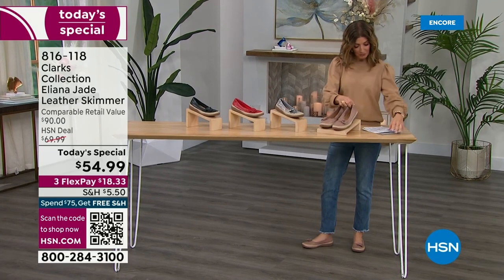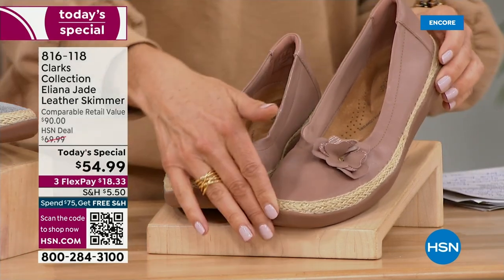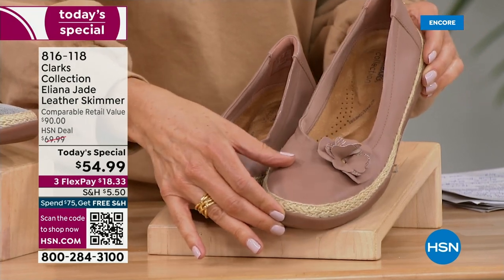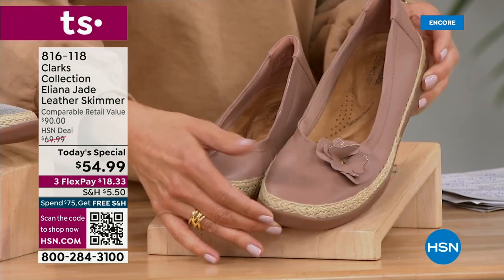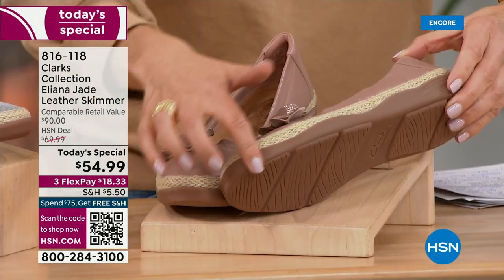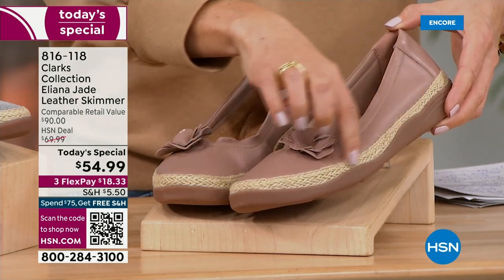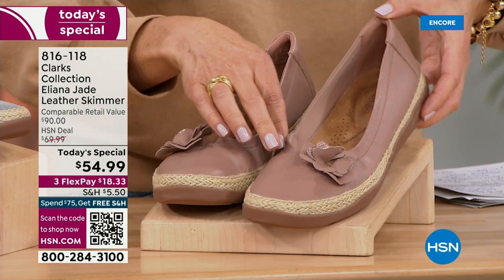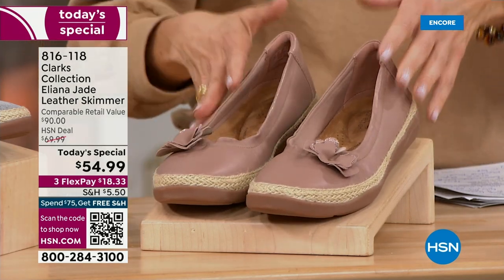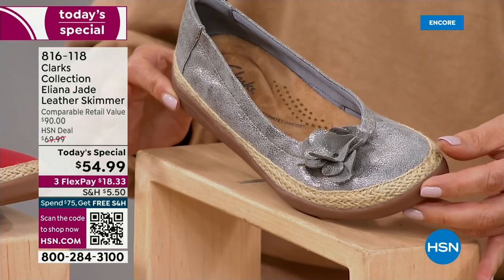Let's start with the first shade: warm beige. It's the most beautiful color — a neutral soft pink-slash-beige-slash-nude tone. You've got a really cool gum bottom, soft and rubbery, with a beautiful jute detail — a little espadrille inspiration — and a darling three-dimensional flower in genuine leather. Let's go to the pewter. Silver is the hottest metallic this season.